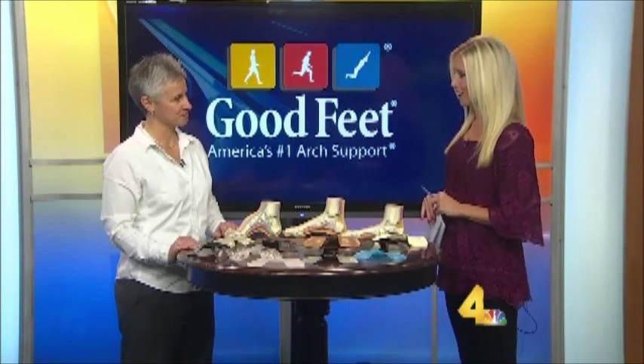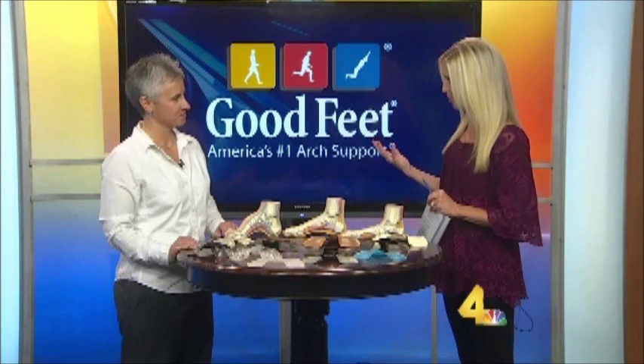Good Feet is a lot more than just a shoe store. You guys have a whole experience that people go through. Tell us about Good Feet.